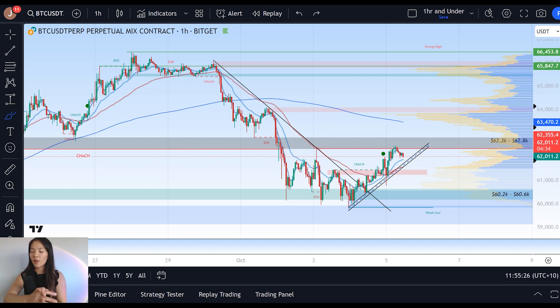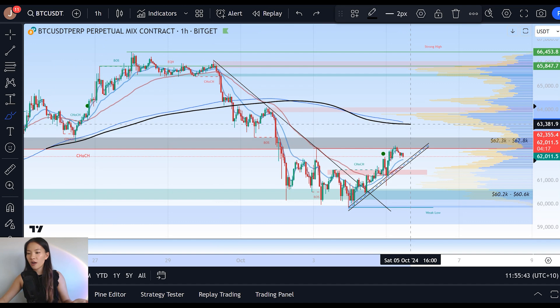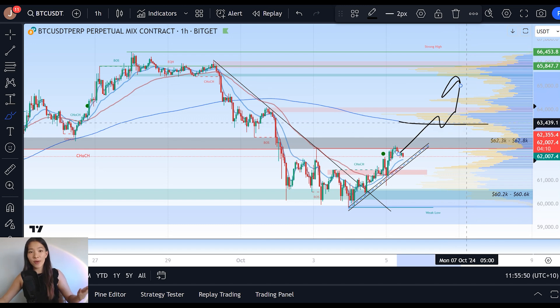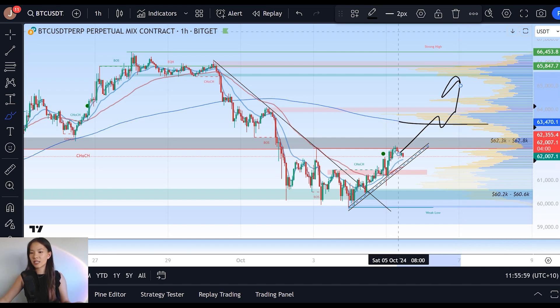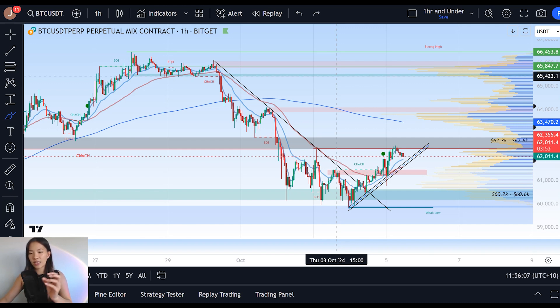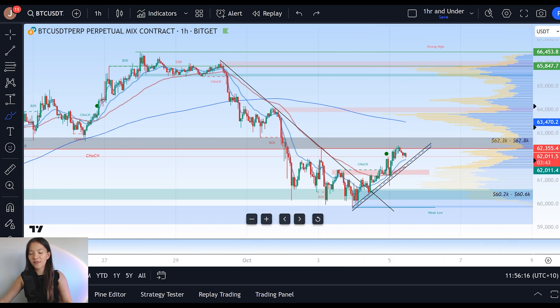Moving into the hourly chart, let's talk about what we need to see on the short timeframe to facilitate a bullish rally that takes Bitcoin back above the opening price for the prior weekly candle close. That opening price is $63,500, and it perfectly aligns with our 200 SMA on the hourly chart. Our current key level of resistance that we need to clear to even get to that level is this gray box starting at $62,300 and ending at $62,800.